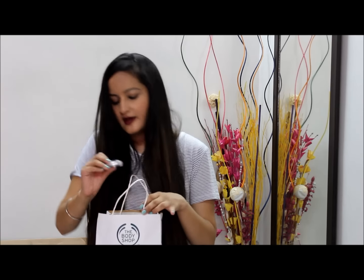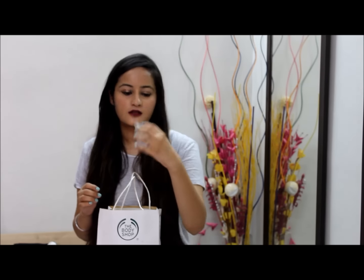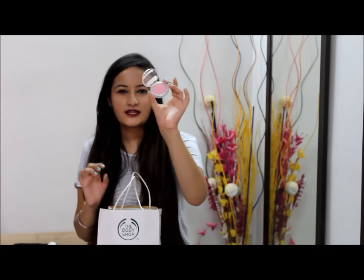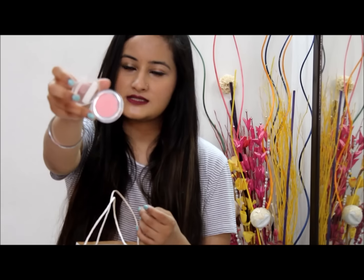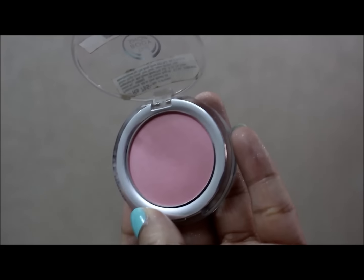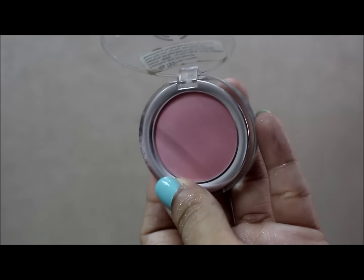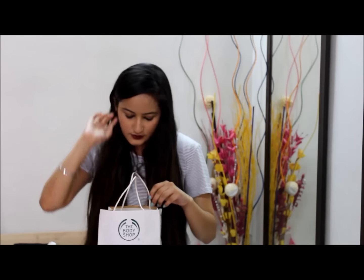Next I have their blush — this is the All-In-One Blush in shade 05. It's a very nice light baby pink kind of blush, good for everyday use. It's a powder blush as you can see. It retails for 795 rupees and I got it at 10% off with the member discount.